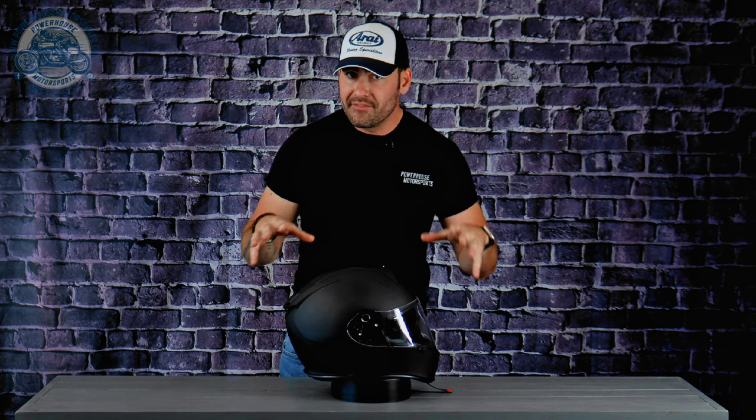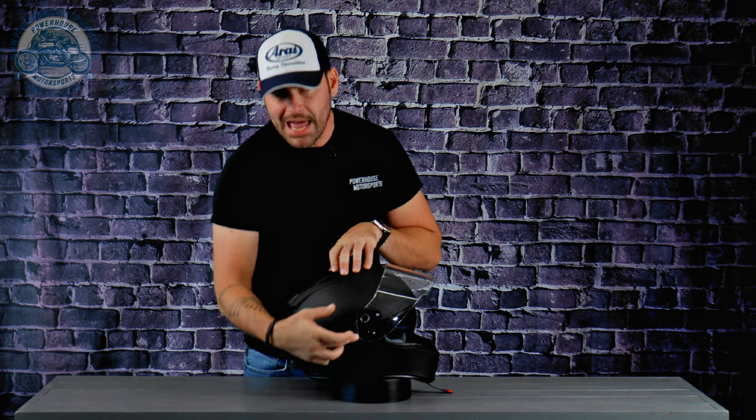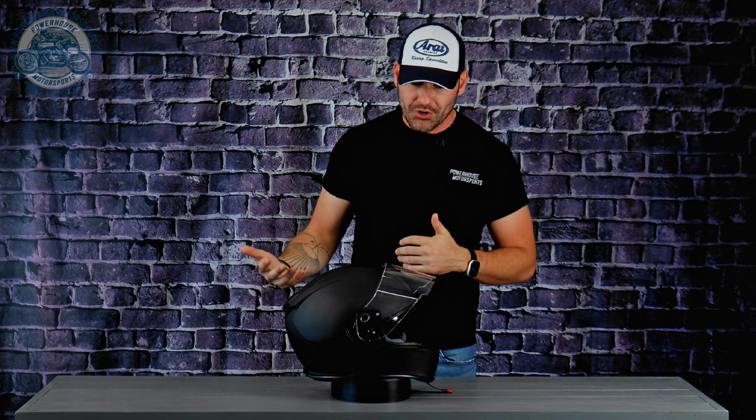Replacement shields are available in smoked and mirrored — I'll throw the link in the description below. A shield change is very straightforward: manipulate the shield to its full open position, follow the pull tabs, give it a quick pull, and it pops right out. You can even carry a smoked or mirrored shield inside your jacket during the day and do a quick swap to a clear shield for safe riding in the evening hours.